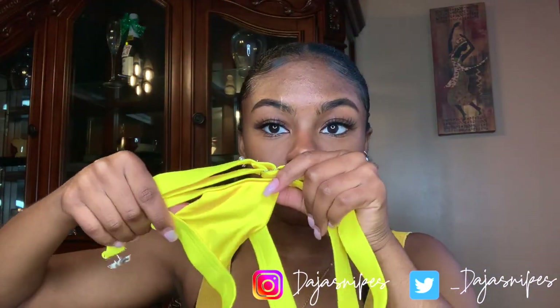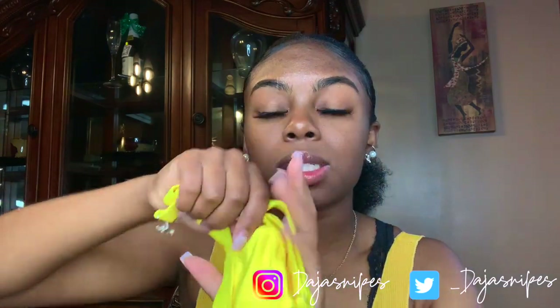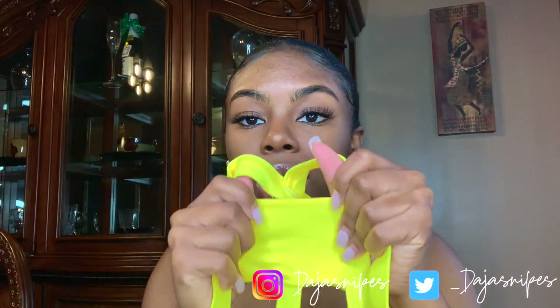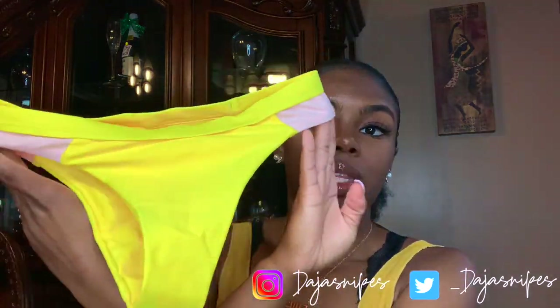Next we have this yellow bathing suit — and I'm laughing because let me just show y'all. Yeah, that's the top. My hand is bigger than that — who is going to fit in this? I'm sorry but I'm not trying this on because it just doesn't fit. I'm not even going to force it. The bottoms are cute and those fit, but the top? I'm not even gonna try.